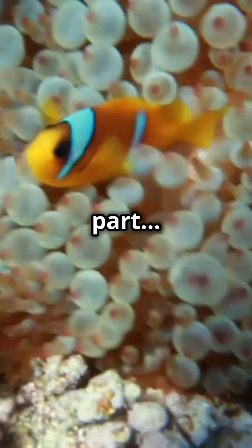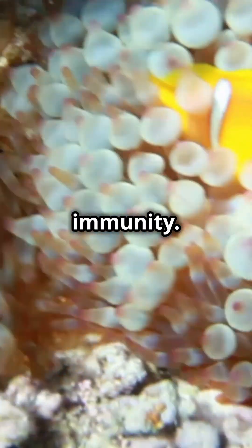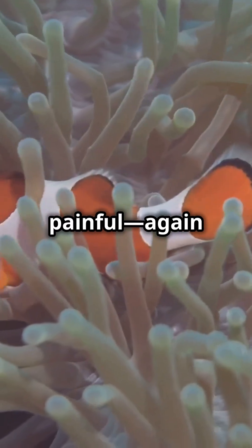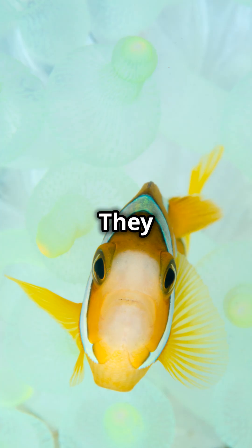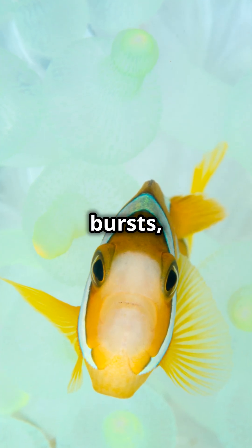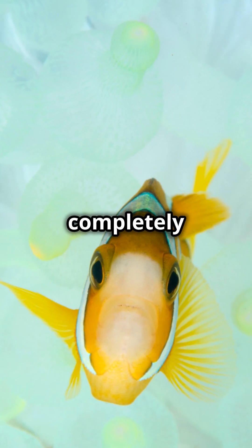But here's the wild part — clownfish aren't born with this immunity. They have to train for it. Imagine touching something mildly painful again and again until your skin gets used to it. That's exactly what clownfish do. They start by carefully rubbing against the tentacles in short bursts, letting their bodies adjust until they can swim through completely unharmed.